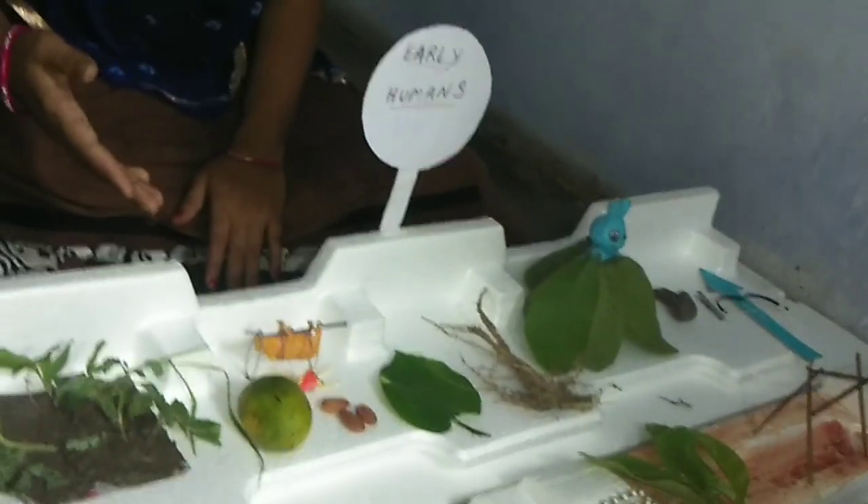Now, my dear lovely students, you can do these activities at home.